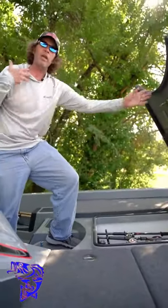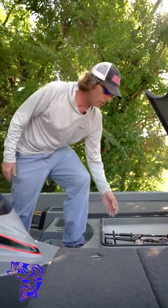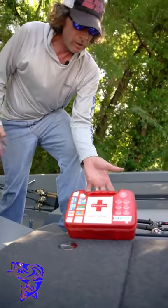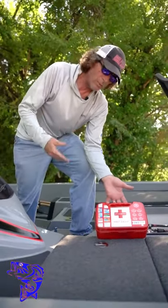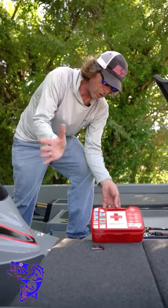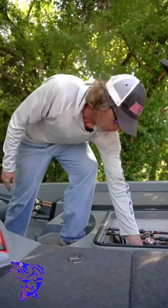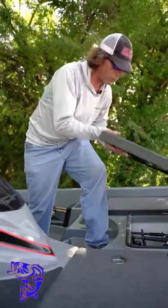One thing I always make sure I have, and I have a lot of accessibility to, is a good first aid kit. This is something that's commercially available, costs about 10, 15 bucks, has all your band-aids and everything else you need in there, so make sure you have a good first aid kit in the boat.